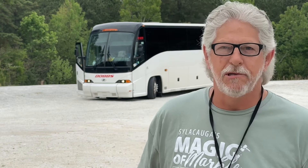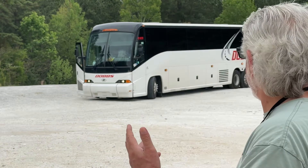Hello, Sylacauga. I'm here with things going on in Sylacauga's Facebook page. As you can see, we've got a big old Dobbs bus behind us. This is some visitors that we've got to the Magic of Marble Festival going on here in Sylacauga from the 11th through the 22nd.